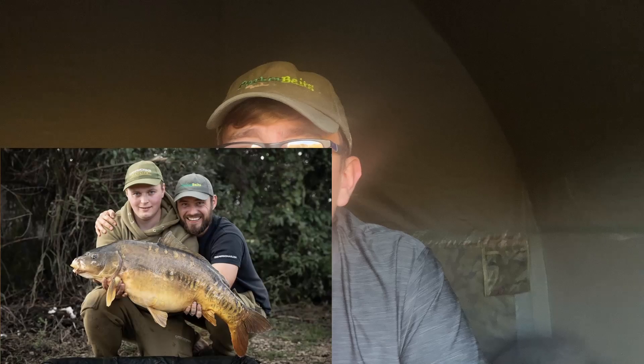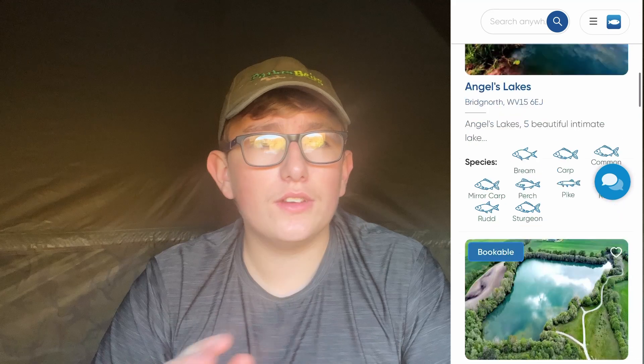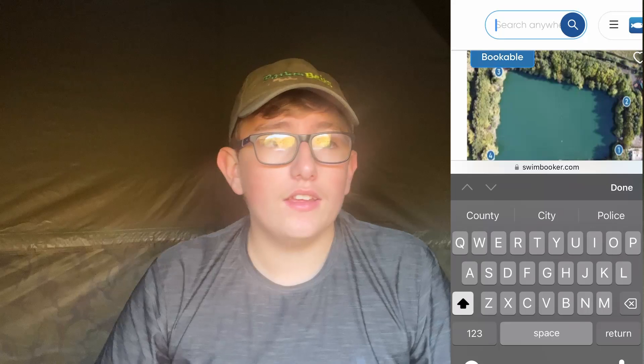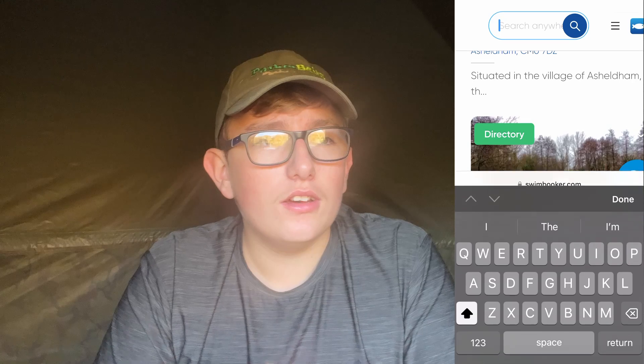There's me, Steve, and Ollie on this session, so we're all filming a little piece of vlog here and there. This session was booked easily with SwimBooker — it's such an easy site to use. You can find fisheries near you or even new ones you might want to visit, including fisheries abroad like France. Later in the video we'll go through everything they offer, and I can say now it is brilliant.